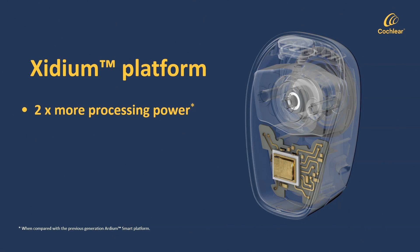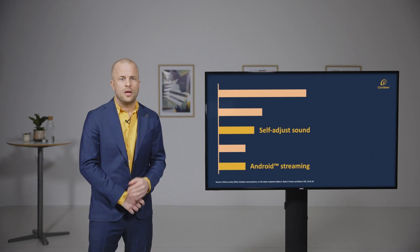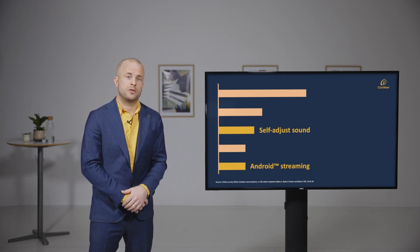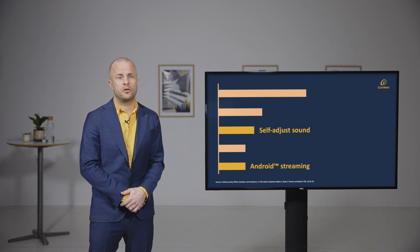With the Exidium platform, patients will get an extended frequency bandwidth and new signal processing features. Patients will also get more abilities to adjust sound themselves, and for the first time in bone conduction industry, direct Android streaming. Both those latter things were on the top list of what users wished for in their next sound processor in the market research that I referred to earlier.